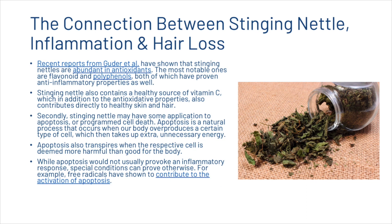Antioxidants prevent free radicals from causing damage by donating one of their own electrons. There are likely thousands of different antioxidants to counteract different subsets of free radicals. Recent reports from Gouda et al. have shown that stinging nettles are abundant in antioxidants. The most notable ones are flavonoids and polyphenols, both of which have proven anti-inflammatory properties. Stinging nettle also contains a healthy source of vitamin C, which in addition to its antioxidant properties also contributes directly to healthy skin and hair.